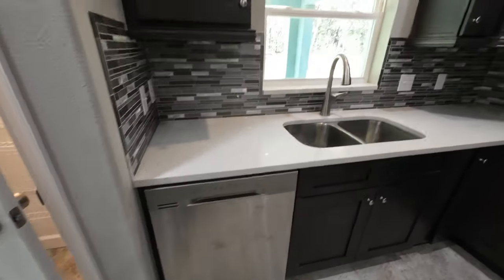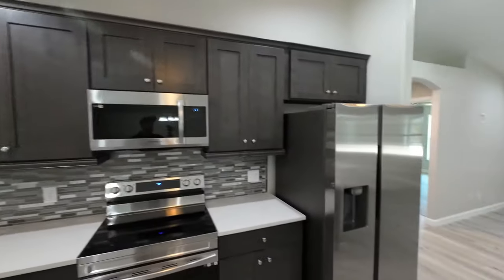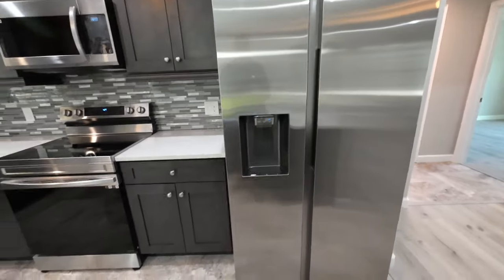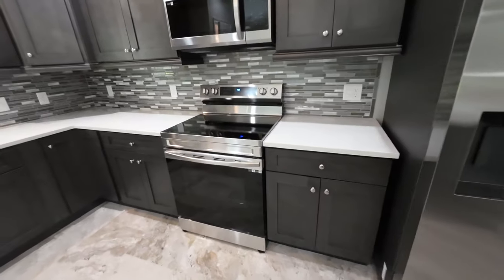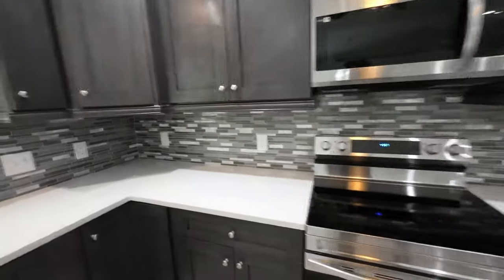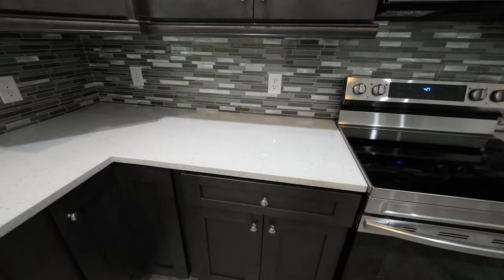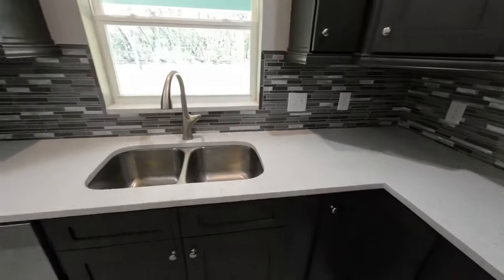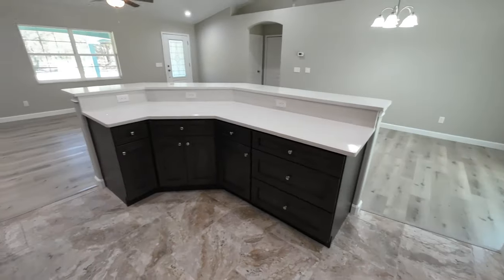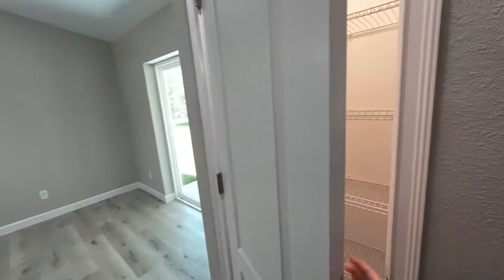This house has Samsung appliances, including a fridge. It also has soft shut drawers. Nice big island with storage underneath. Here's your pantry — it's lit.